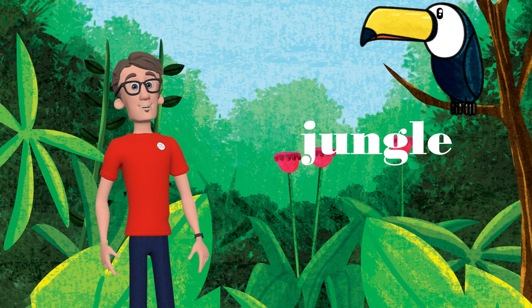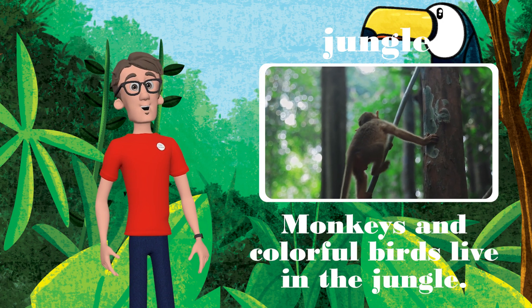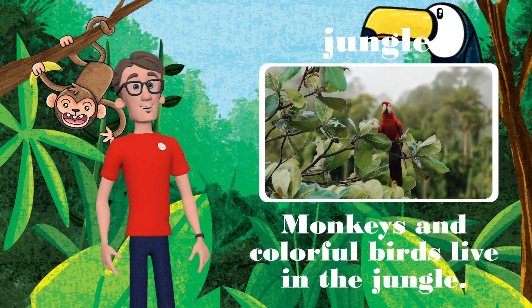Now we're deep in a jungle. Monkeys and colorful birds live in the jungle. Read the sentence with me: monkeys and colorful birds live in the jungle.